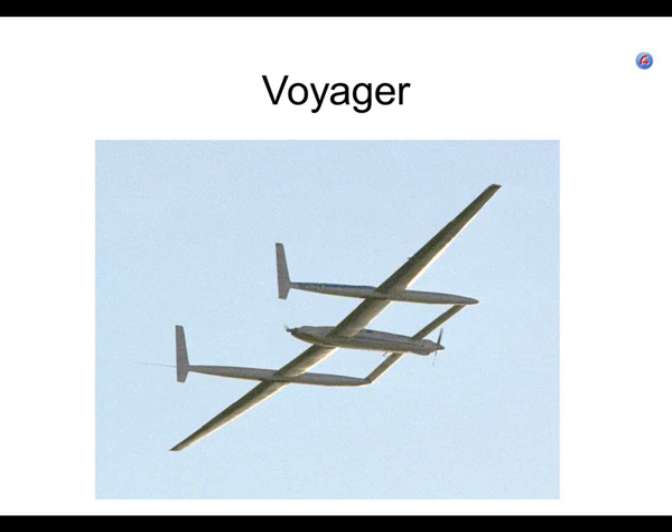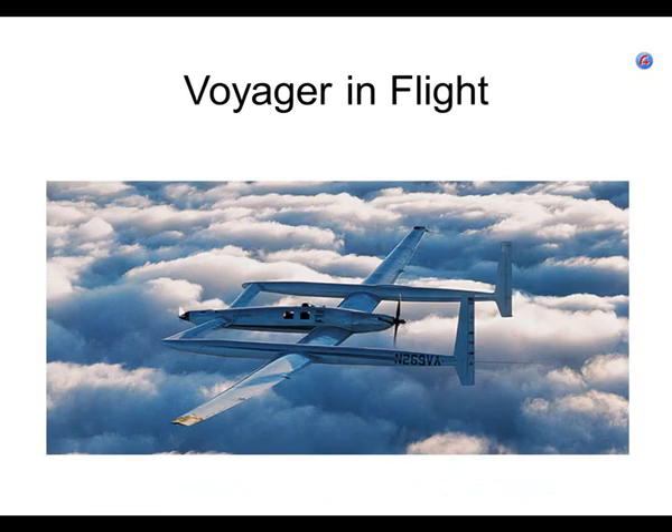Here's a look at underneath. When they flew, as soon as they got up to altitude — which is not terribly high — they shut off the front engine and used the rear engine for the entire nine-day trip going around the world. We're going to take a look at the route they flew and other pieces of good information about it.